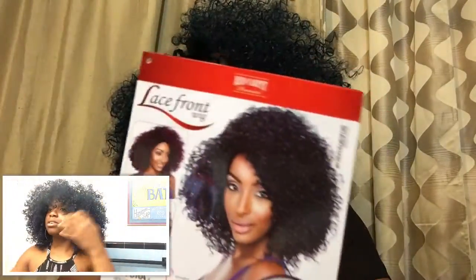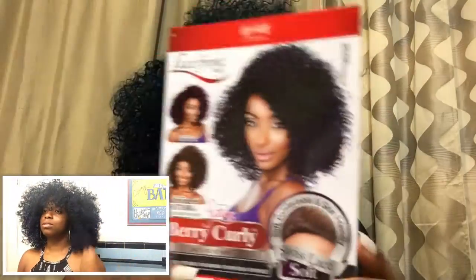So I'm going to show you guys that, and also I'm going to read off who makes it and everything of that nature. This is the little card that came in the wig bag right here.